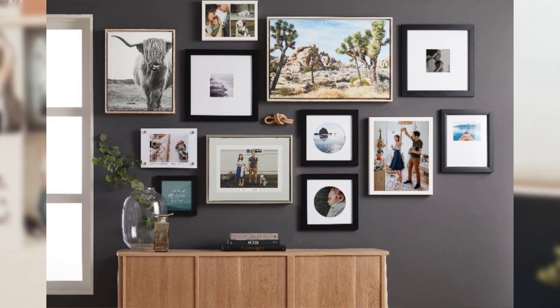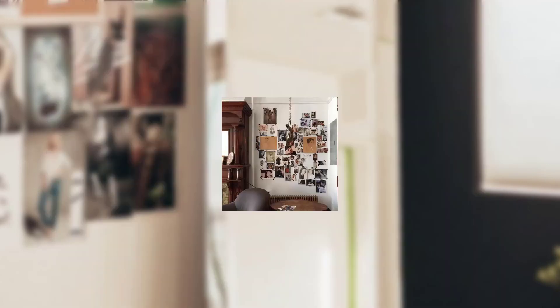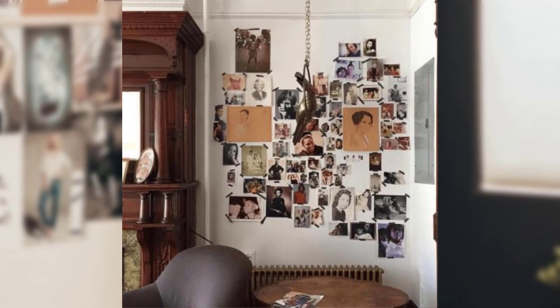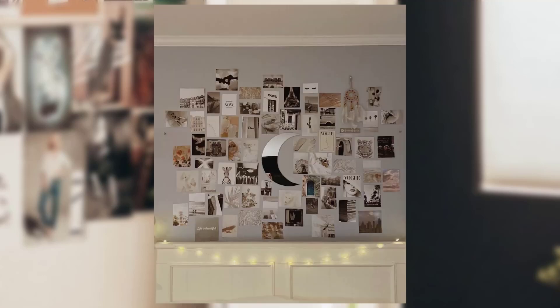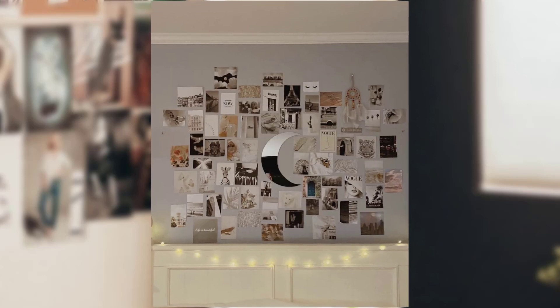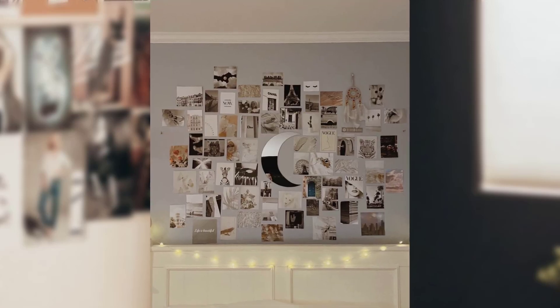3. Artistic Expression. Unleash your inner artist with an abstract or mixed-media wall collage. Experiment with different art mediums such as watercolor, sculpture, artwork, painting, cut-outs, magazine illustrations, or washi tape, and combine them to showcase your art. This type of collage allows you to continuously evolve and update your wall with new creativity.